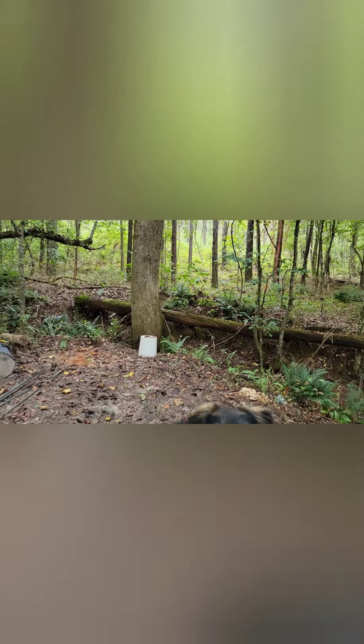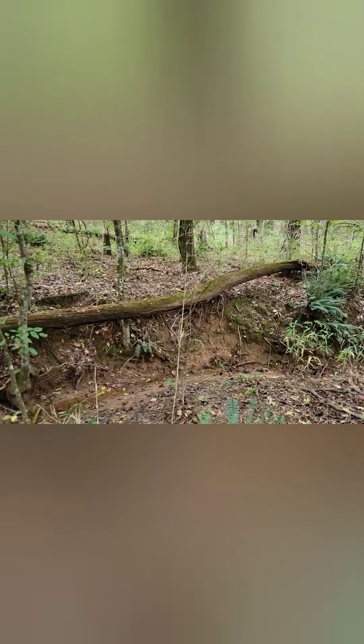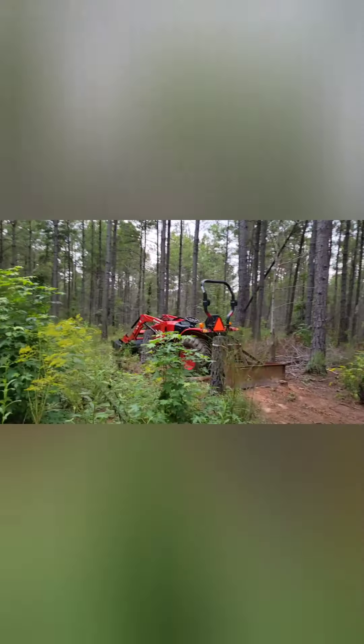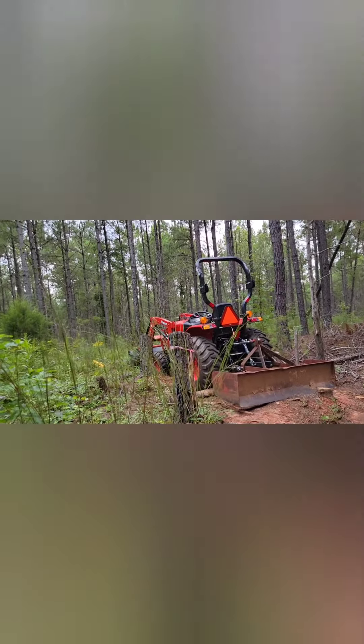Here is where we stopped our trail, and eventually a bridge will be across this little ravine that looks like it used to carry some of the creek flow that's dried up a little bit. And here's the tractor that we've used to do a lot of the clearing and making some of our trails.